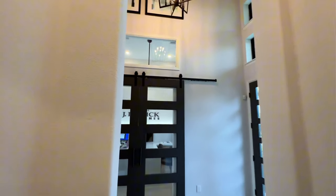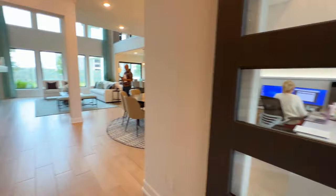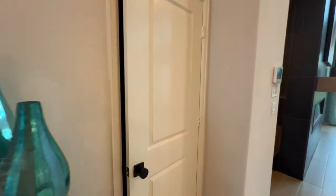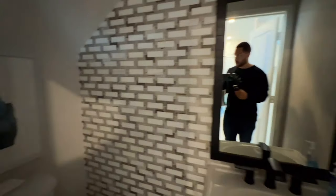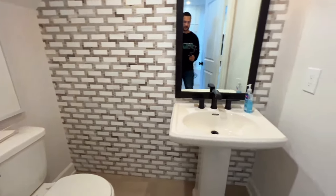You'll have a nice size chandelier right there. You'll have your office over there to the left. And then you should have your powder bath right here as well — a nice size powder bath situated right off to the left, kind of hidden.